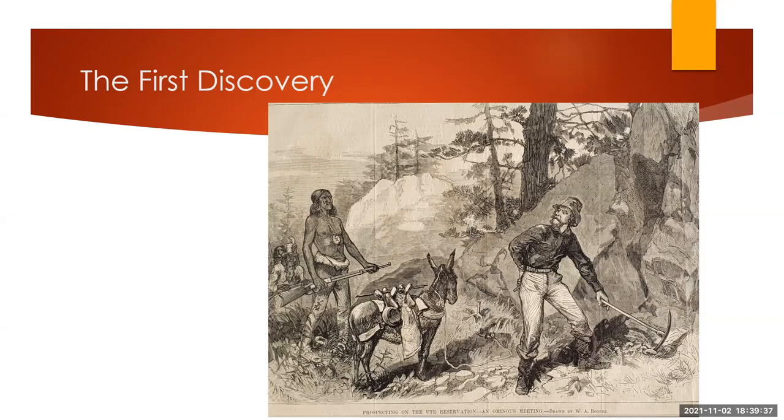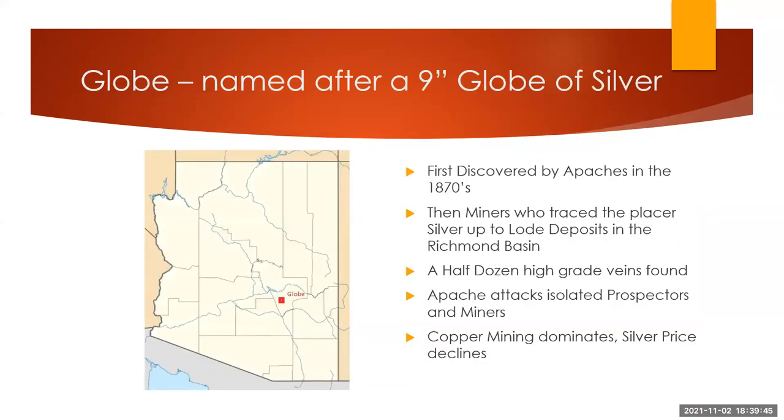We have to reverse the picture. The prospectors actually found the silver by probably trading with the Apaches and finding that the Apaches had silver bullets. So it was originally discovered by the Apaches, who roamed all through Arizona and New Mexico — there was no reservation back then. The early prospectors followed up with that silver discovery by finding lode deposits in the Richmond Basin. They went in and mined the alluvial silver, which was in Nugget Wash, aptly named.